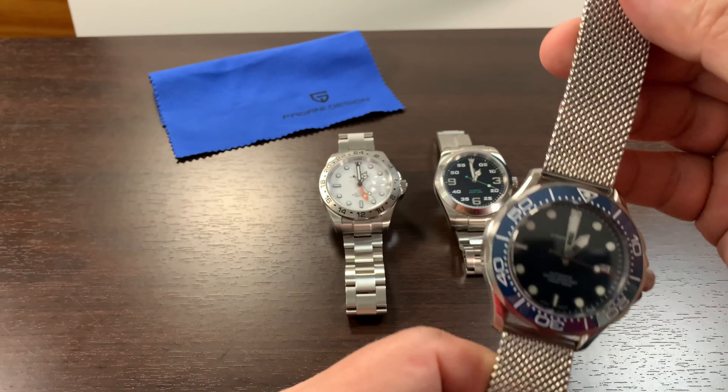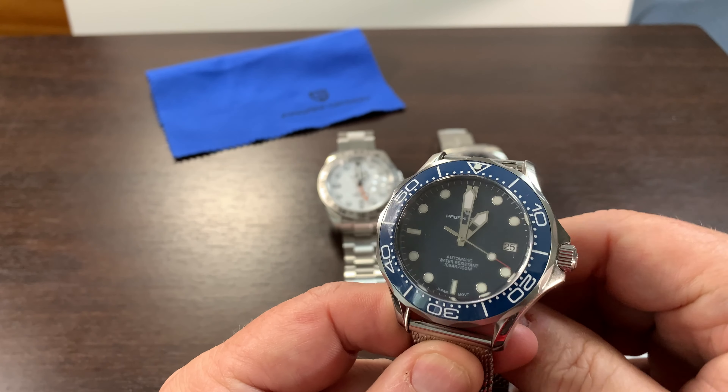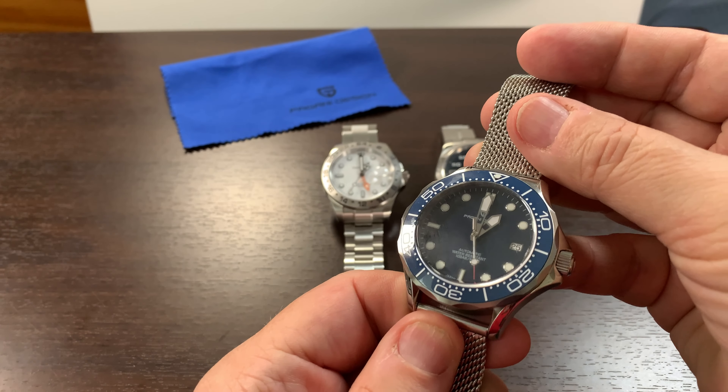It's all stainless steel with a stainless steel bracelet and 100 meter water resistance.